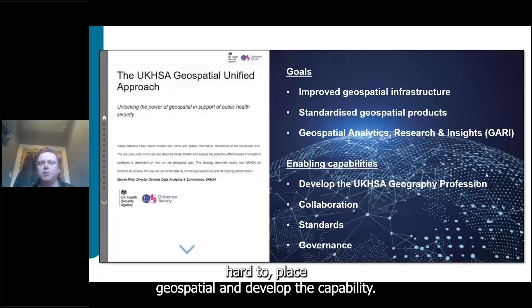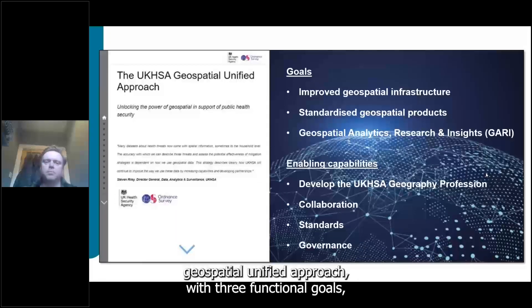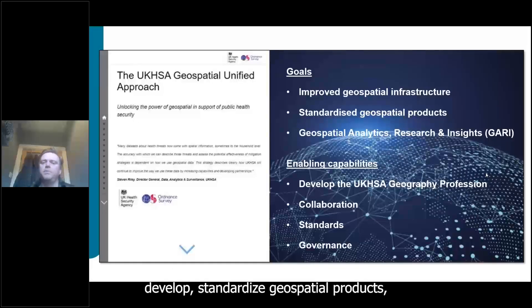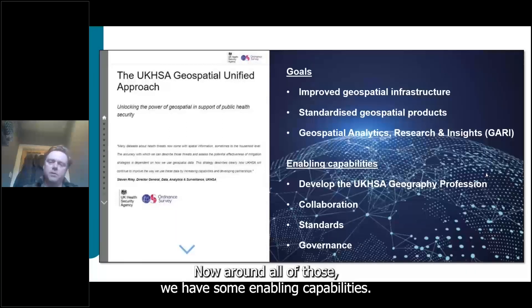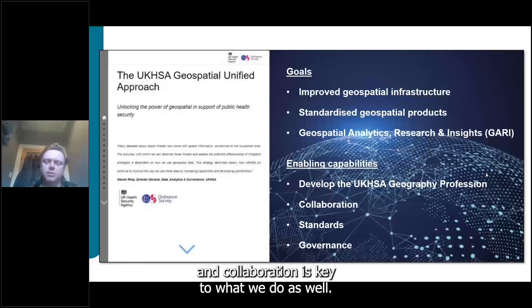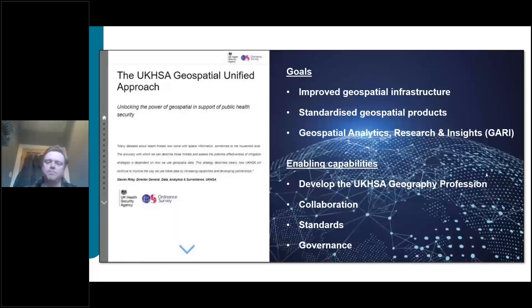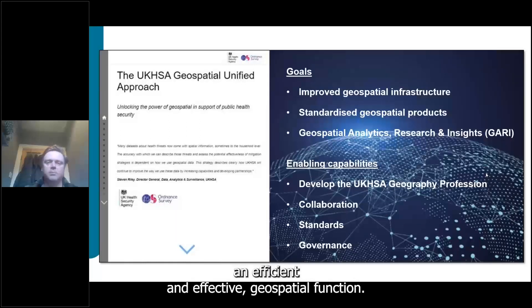Since 2021 we've been working to develop geospatial capability. In 2022 we partnered with Ordnance Survey to develop a Geospatial Unified Approach with three functional goals: improving geospatial infrastructure and data engineering; developing standardized geospatial products; and leading on a Geospatial Analytics Research and Insights capability called GARI. Enabling capabilities around this include developing the UK Geography Profession community, collaboration with external partners, and wrapping the whole team in standards and governance for an efficient and effective geospatial function.